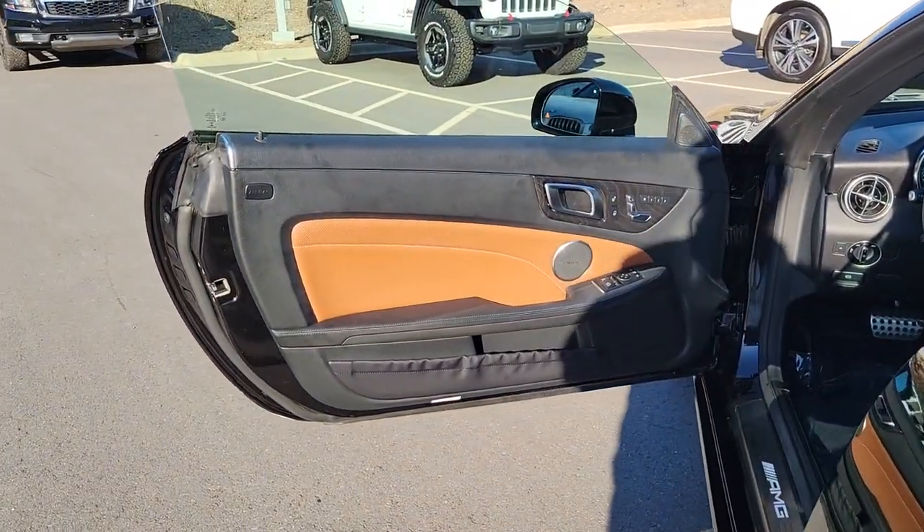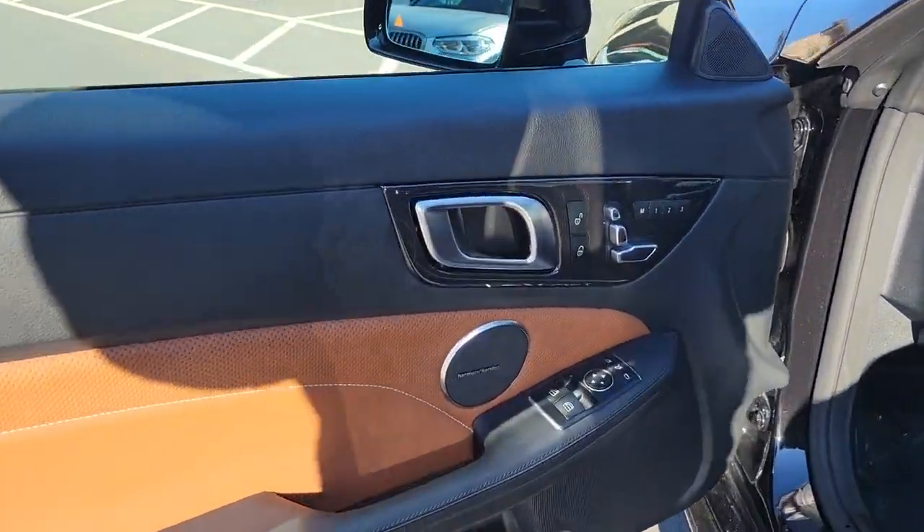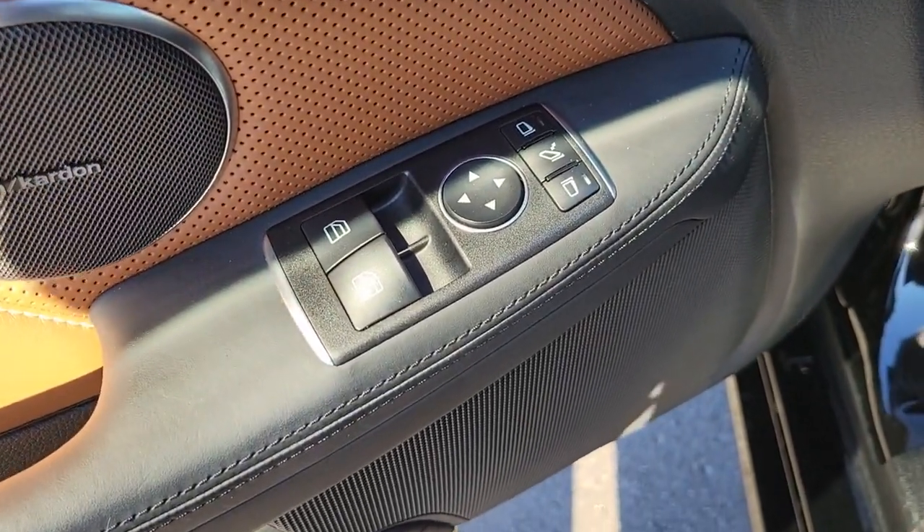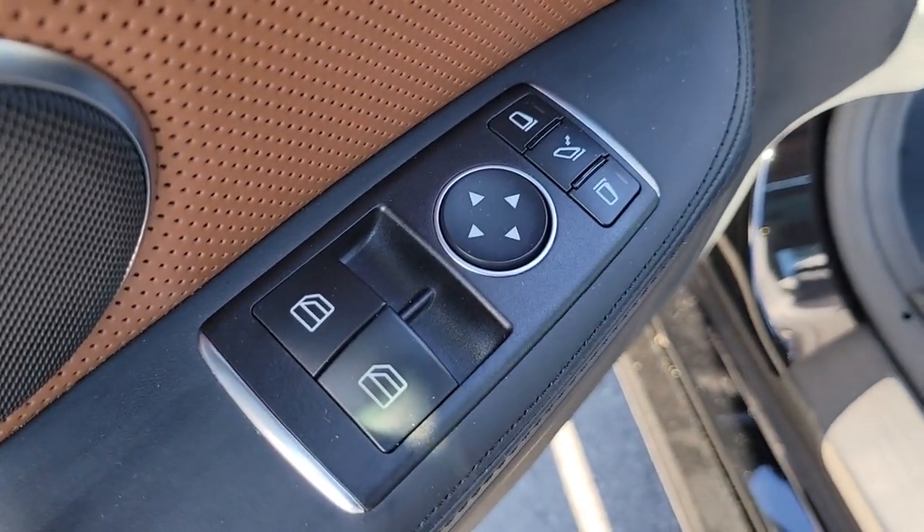Keyless entry, sun moonroof, backup camera, keyless start, power passenger seat, satellite radio, heated mirrors, premium sound system, remote engine start.